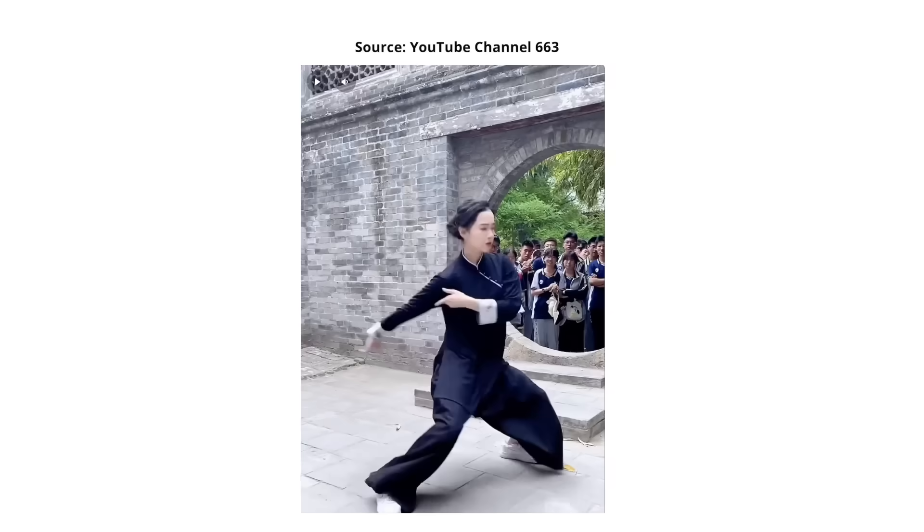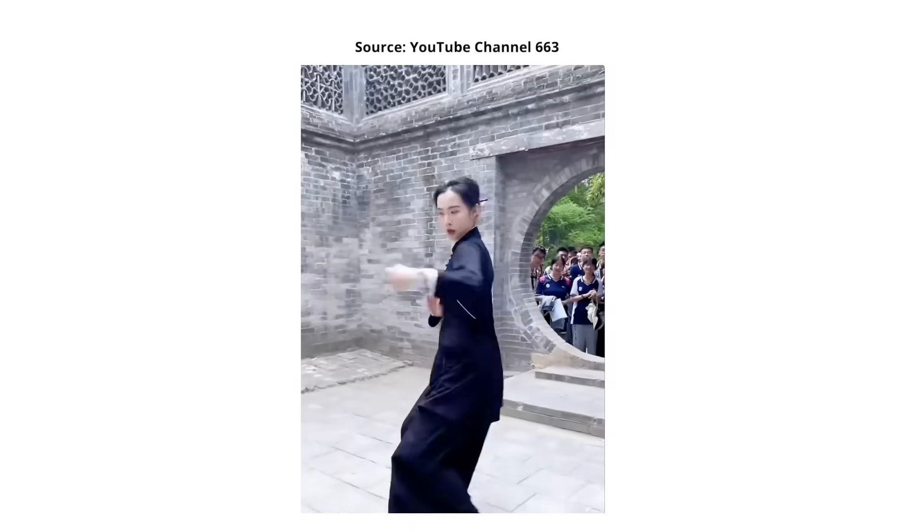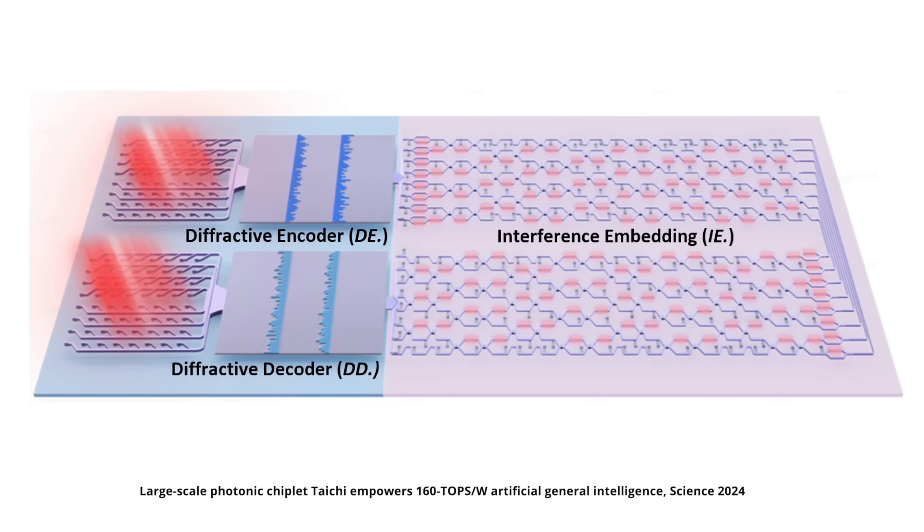How does this Tai Chi chip work? It's a photonic chiplet, so it consists of several chips with different functionalities combined in a single package. If we consider all photonic chips, there are two main approaches to building them — it usually uses either light diffraction or light interference for computing. However, this chip takes it one step further and combines both of these approaches in a very interesting way.